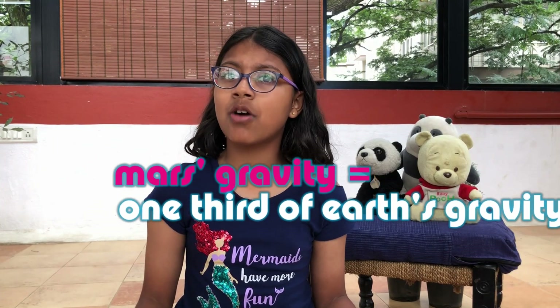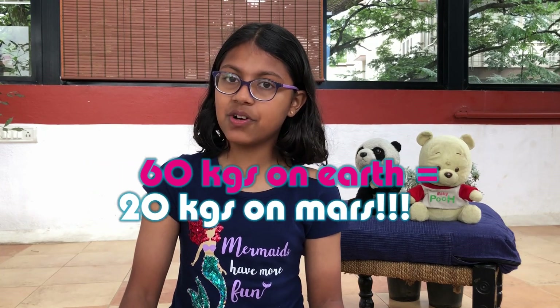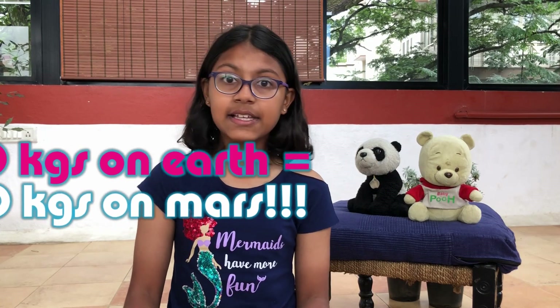Mars's days are very similar to Earth's compared to the other planets, but here is the difference: Mars is much colder than Earth and its gravity is about one third of Earth's. That means a 60 kg person on Earth will only be 20 kg on Mars.